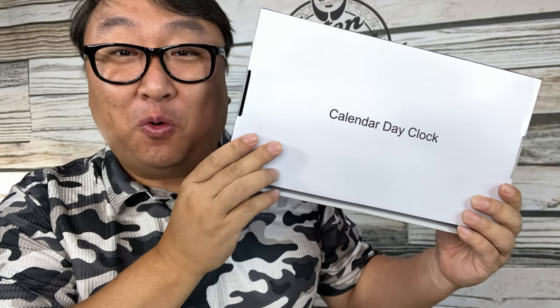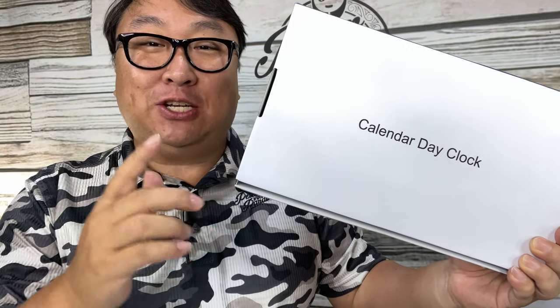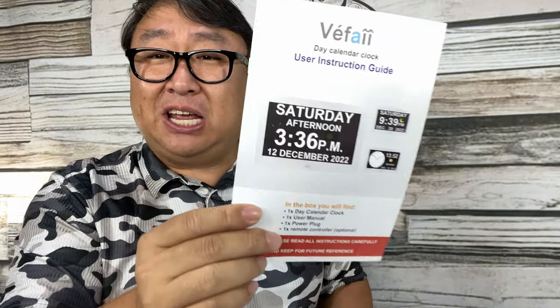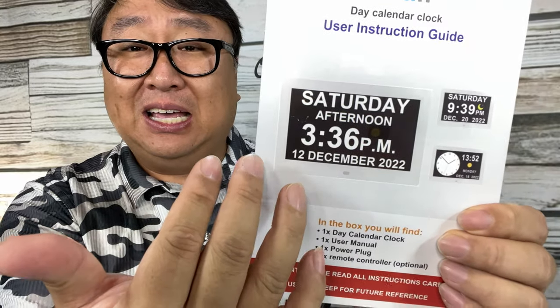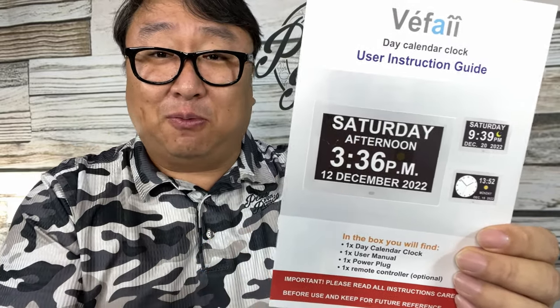This may be one of the most useful wall clocks I've ever seen. What's happening Panda Nation, Peter Von Panda here. I just picked this up — it's a calendar day clock. I've heard some people refer to these as dementia clocks, for people who struggle to remember what day or time it is. I can understand why, because this thing is chock full of a lot of information. But I don't think that's entirely fair, because a lot of us need this information.